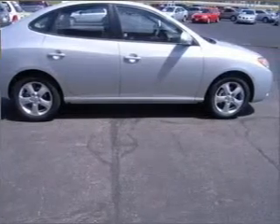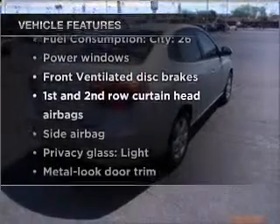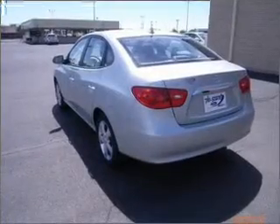Heated seats make cold weather driving more endurable. Plus, enjoy these notable features that are included in this ride: air conditioning, power door locks, power windows, power steering, cruise control, power mirrors, and an alarm system.